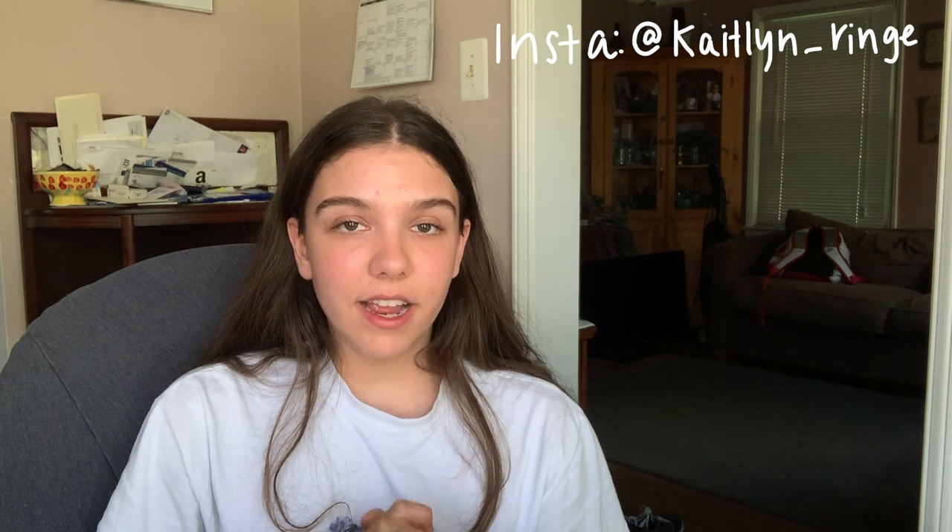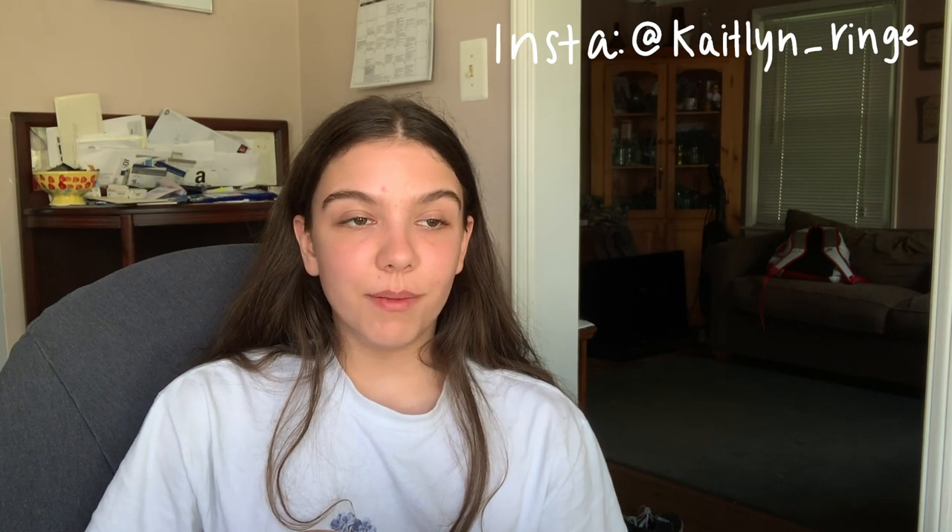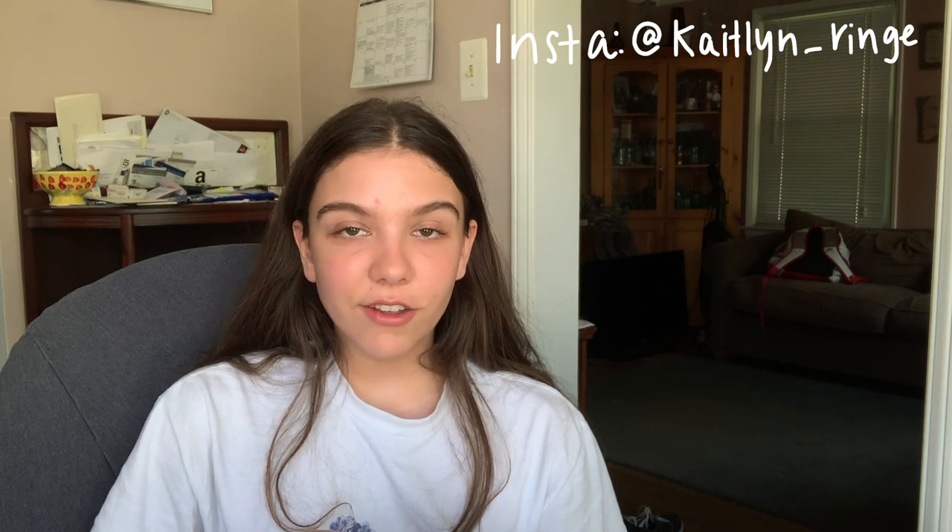Hey guys, it's Caitlin and today I'm going to be taking you through a summer day in my life. I'm going to put 'artsy' somewhere in the title because we do have a lot of creative things that we need to get done today — like my journal, Instagram, my brain dump notebook, video planning, and just things like that. So I'm going to take you guys along with me and we're gonna get all this stuff done together.